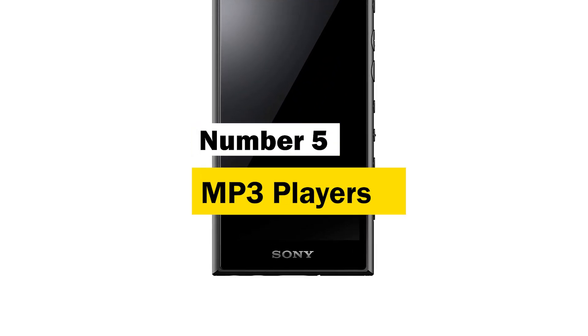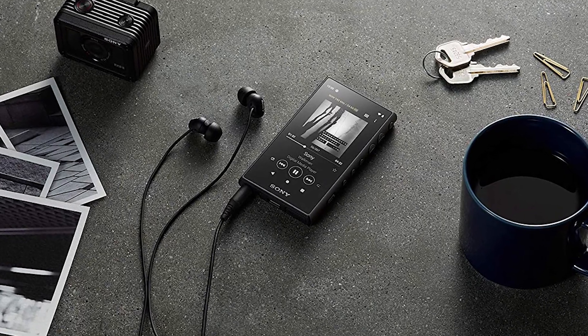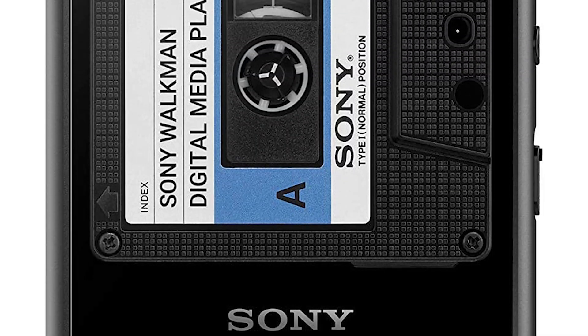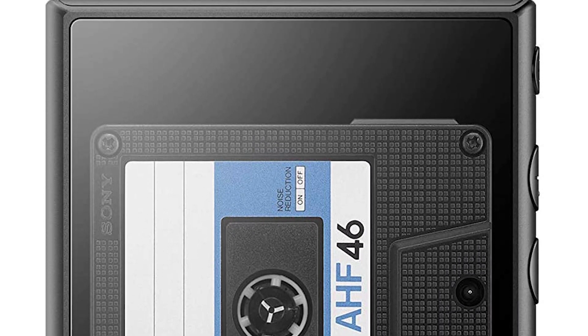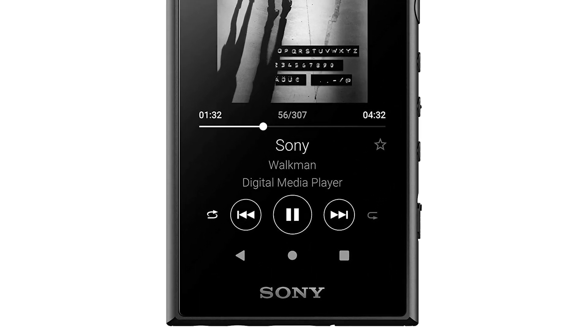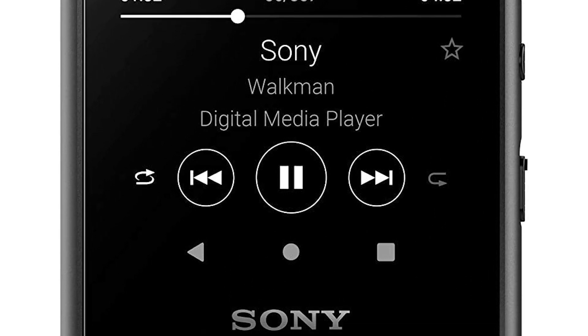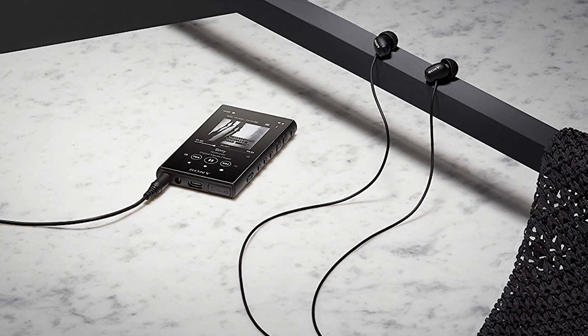Number 5, Sony NW-A105. Bring amazing sound quality anywhere with the Android-supported NW-A105. Connect to Wi-Fi to gather your music collection from your favorite streaming platform and enjoy it in authentic Hi-Res audio. Supported by Android and compatible with Wi-Fi, the NW-A105 offers even more ways to listen to your music — enjoy your favorite streaming and music apps right on your Walkman.